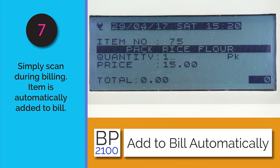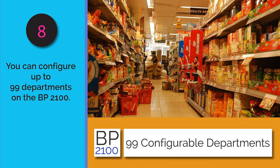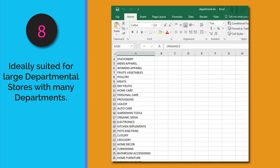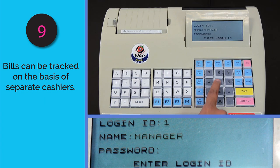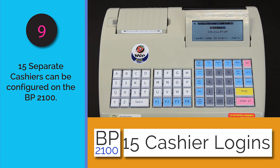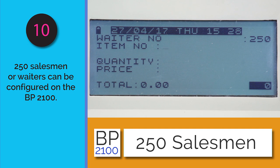The BP 2100 is ideal for larger establishments with many departments. You can configure up to 99 separate departments for department-based billing. For outlets with larger transaction volumes, 15 separate cashier logins are available so bills can be tracked per cashier, and there is provision for 250 salesmen to track sales by each salesperson.